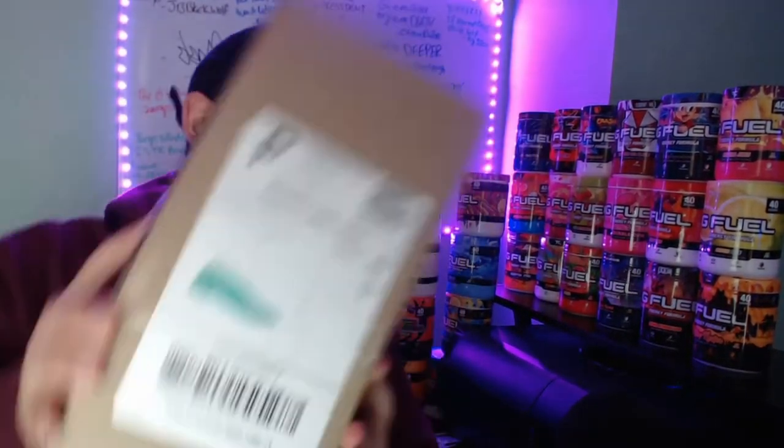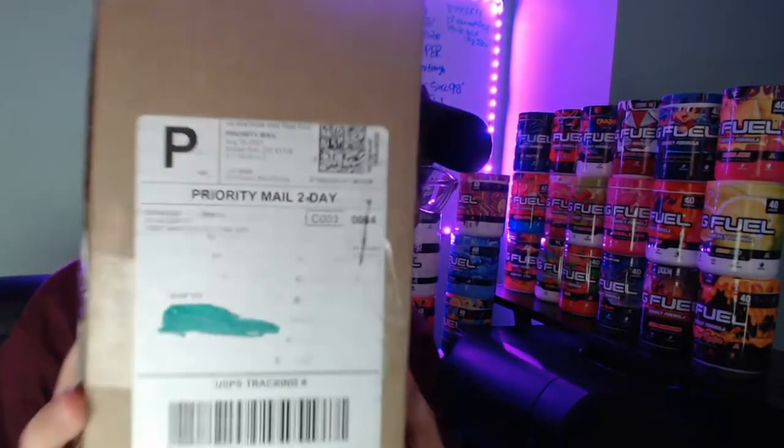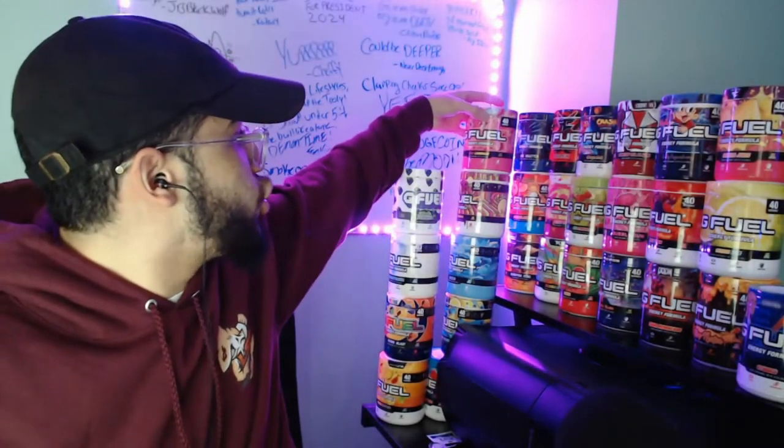We just got a package! There it is, boys — G Fuel! We got our G Fuel package today, guys.